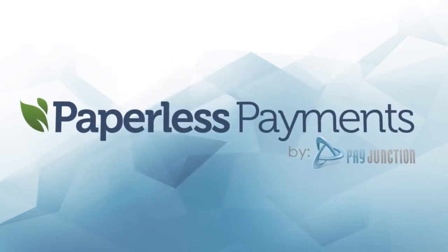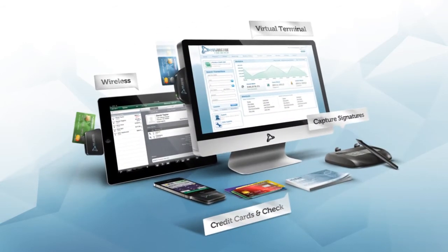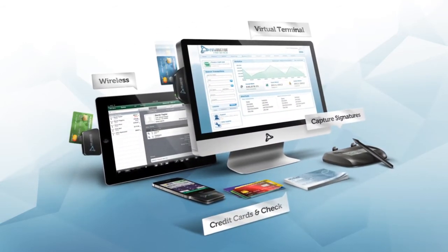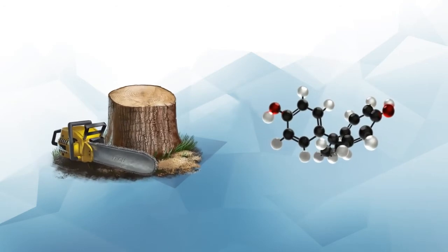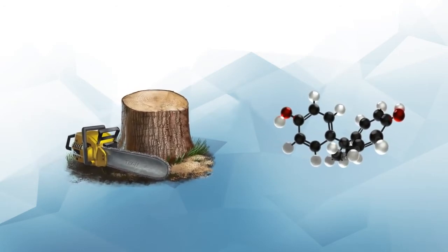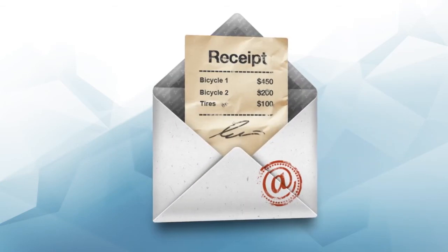Fortunately, Pay Junction has developed a technology that fixes these problems by eliminating the need for paper receipts entirely. Our paperless payment system allows businesses to capture electronic signatures and to email receipts. This way, when consumers make purchases, trees aren't cut down to print receipts, and there are no harmful chemicals to deal with because receipts are emailed.